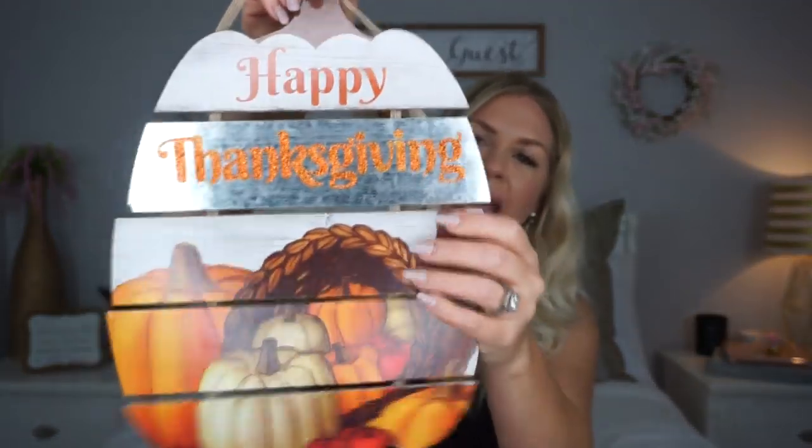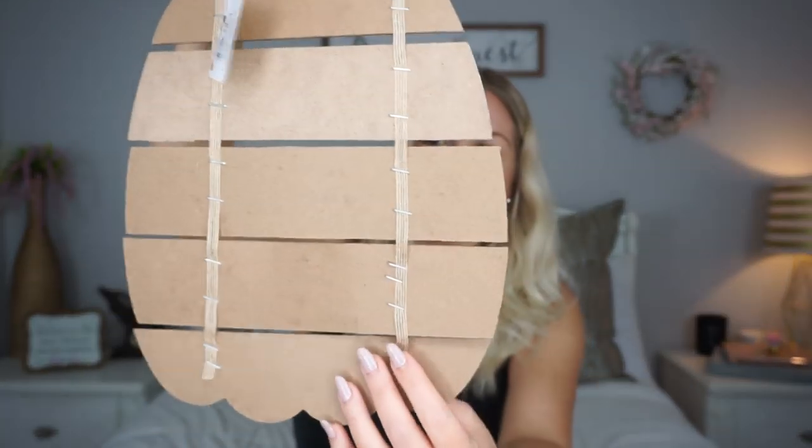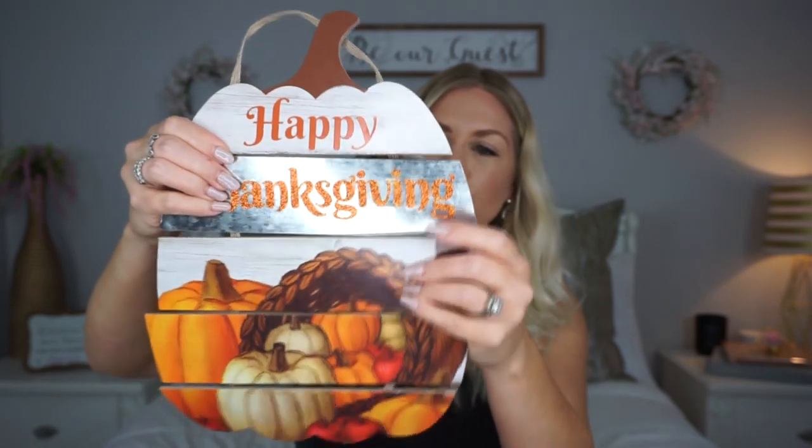Let's end it with some fall signs. I found pretty much all of the new fall signs, though I didn't buy them all. This one — I'm not sure why I got it since I don't really decorate for Thanksgiving, but I thought it was cute and the galvanized element is nice. I actually think if I use it, I might take the ribbon off and glue the pieces together. But if you are hosting a Thanksgiving dinner, incorporating stuff that says Thanksgiving with some turkeys is really cute.